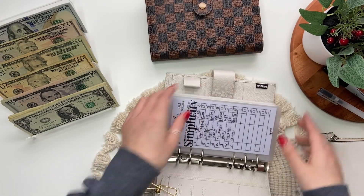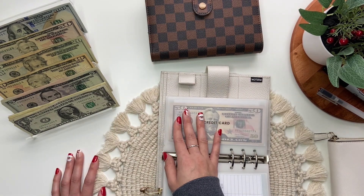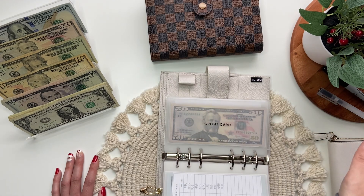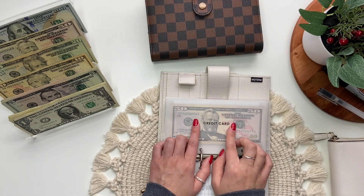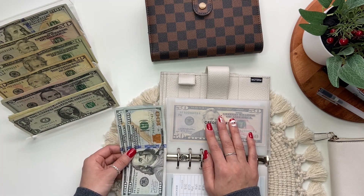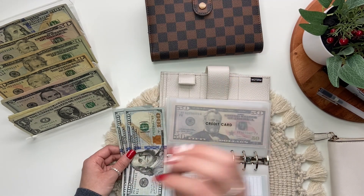Going back to my bills binder, I have to stuff my credit card envelope. I'm filming all of my cash stuffings on the same day but they're getting posted on different weeks, so I'm not sure if you'll see this video before my other cash stuffing. Basically, I'm putting $200 in my credit card envelope because I bought a new MacBook and a new printer from Best Buy on my Best Buy credit card, so now I have a whole bunch of money on my credit card that I need to pay off.